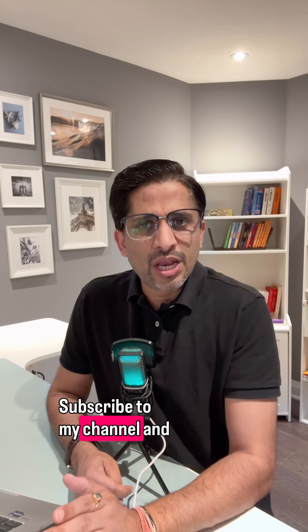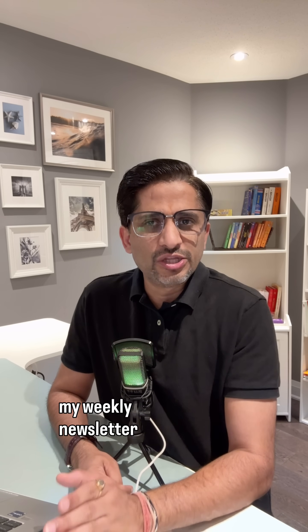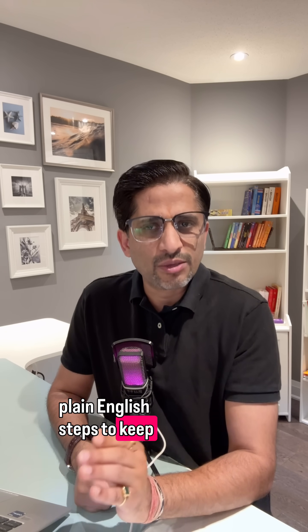Turn on two-factor authentication on the camera's cloud app. For indoor cameras, use a lens cover when you don't need them. Your camera is a window to your life — don't leave it unlocked. Subscribe to my channel and comment 'decode' to get my weekly newsletter with plain English steps to keep you and your family safe.